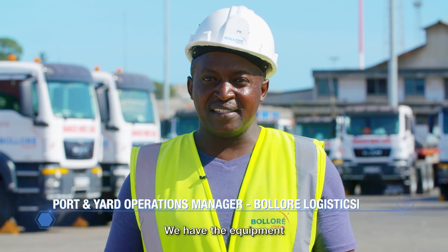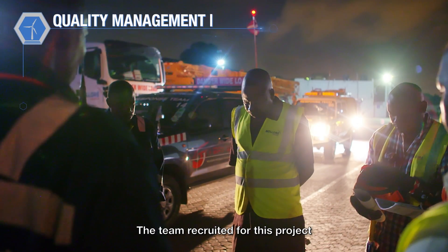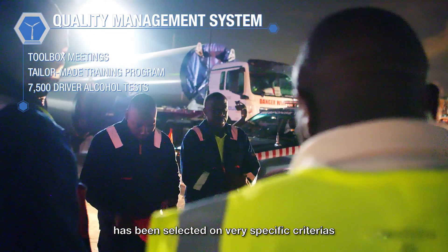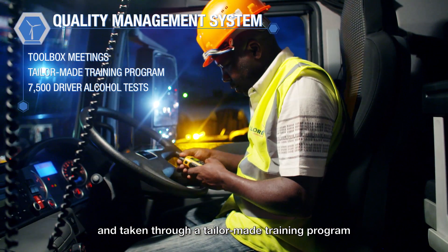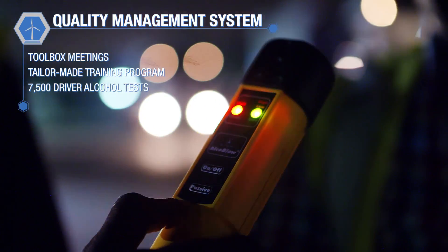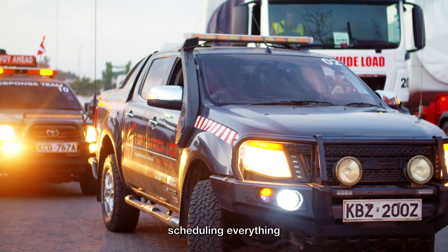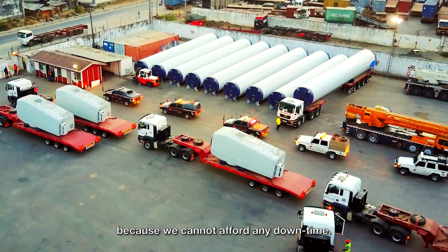We have the equipment and we have the human resource — that is very important. The team recruited for this project was selected on very specific criteria and taken through a tailor-made training program covering all aspects of our operation. We have been taking very good care of our equipment, scheduling everything because we cannot afford any downtime.